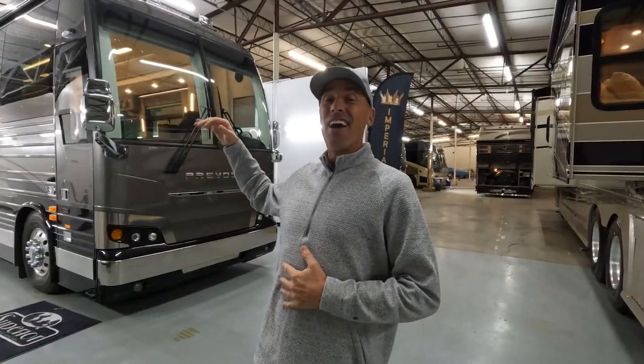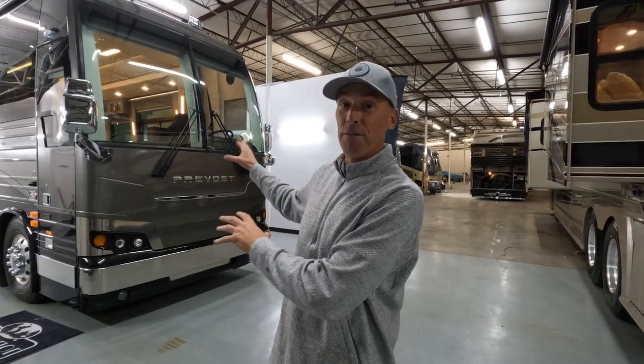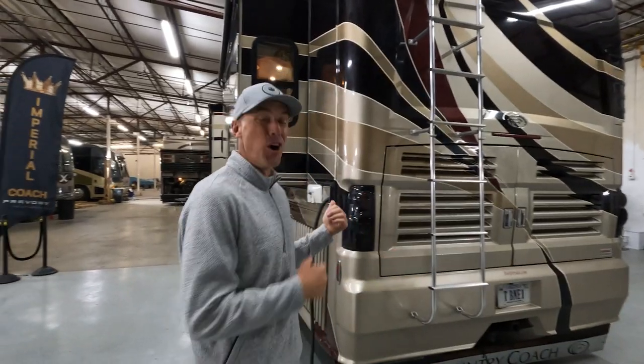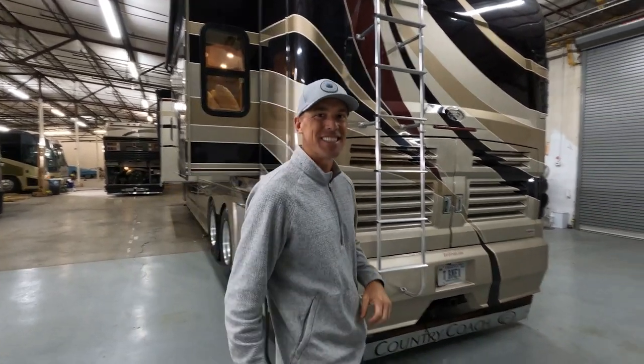What is going on everybody? It's a beautiful day today here at Imperial Coach in Dayton, Ohio. Today we're hanging out filming this beautiful 2023 Prevost, which we did a full video on, but this Country Coach Intrigue caught my eye. It's listed for only $169,000 and is a lot of coach for the money, so I had to get you guys a quick tour. Let's go take a look inside.